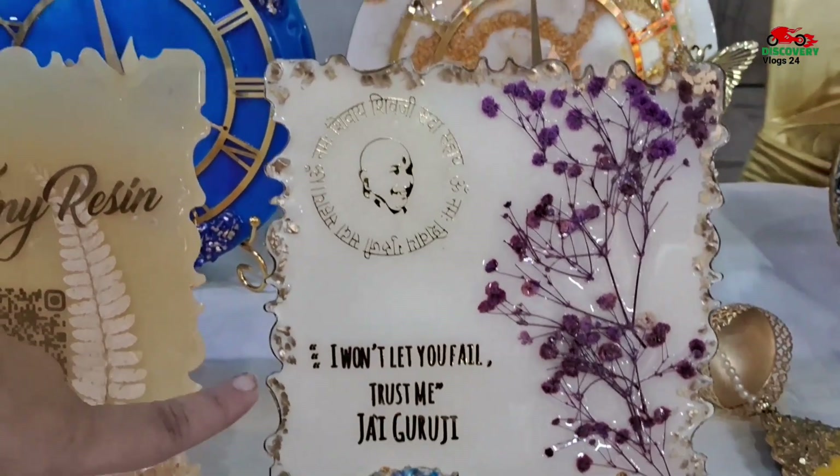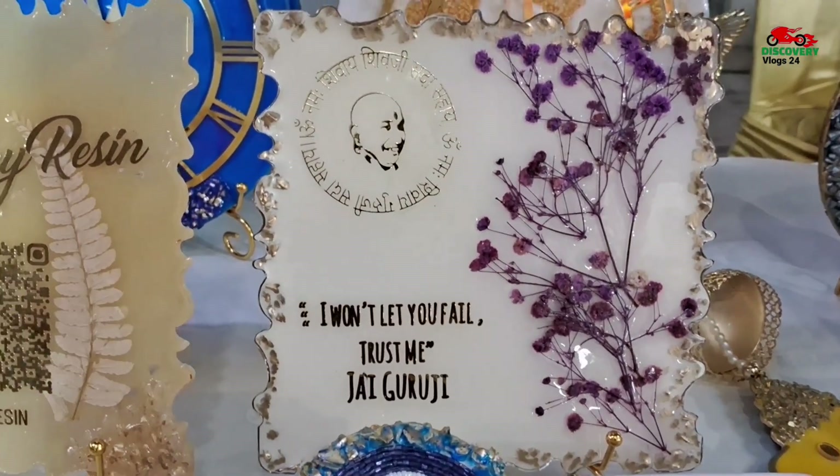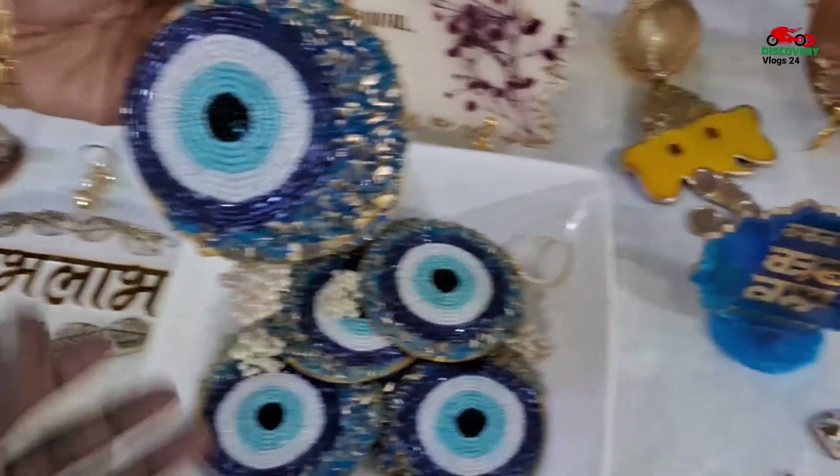Now we can customize it for Guruji — we can customize it for you. Like in your house, there is a Satsang or whatever. You can also give it to someone. Look, this is an Evil Eye.